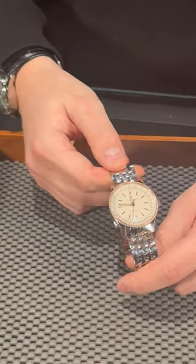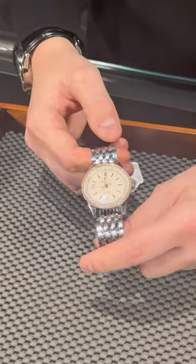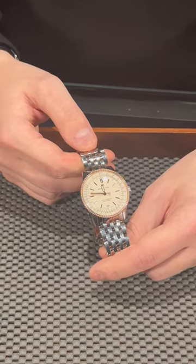We usually used to see the Breitling NaviTimer in a chronograph complication, but this is a time and date only watch. What I love the most about this one is it comes in 38mm, so it will be a perfect unisex size for both men and women.